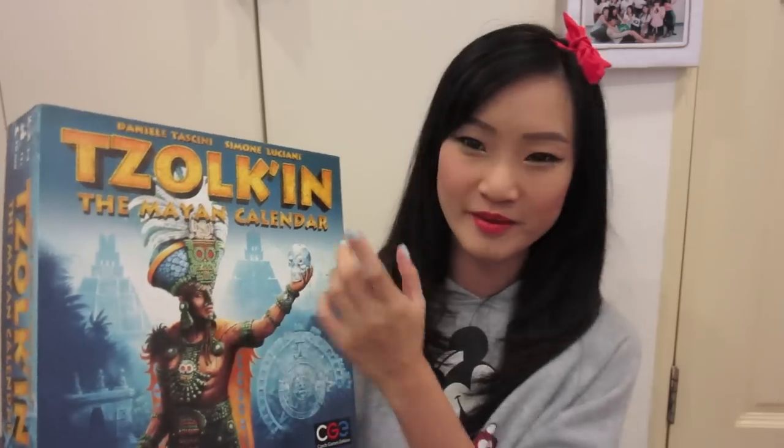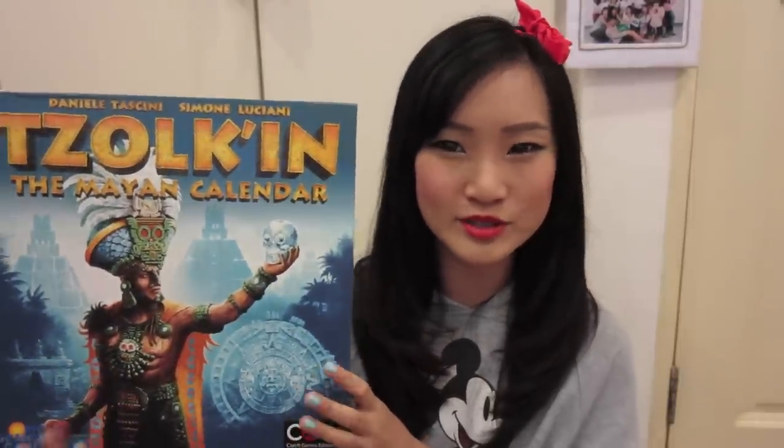That concludes my beauty and fashion favourites for this month. Moving on to something more random — I've really been loving this board game called Tolken the Mayan Calendar. I actually do play board games; I play with Deo and we've been playing this on my Instagram. It's a really fun game for two to four people. It's about collecting and harvesting corn and then using your resources — like wood, stone, and gold — to get your character to higher levels and gain victory points. I actually really love board games.